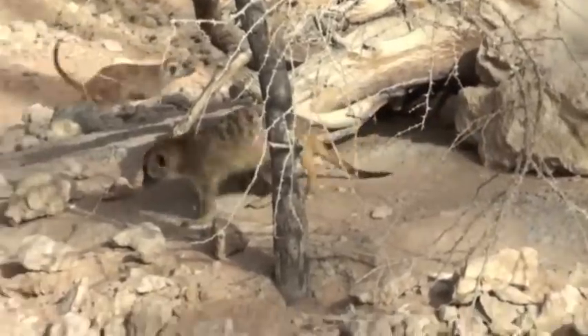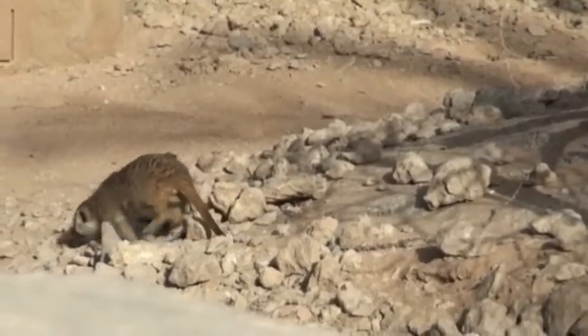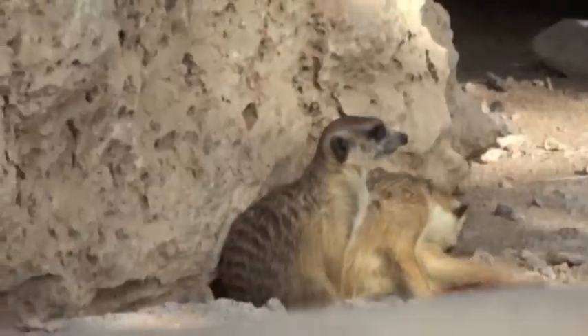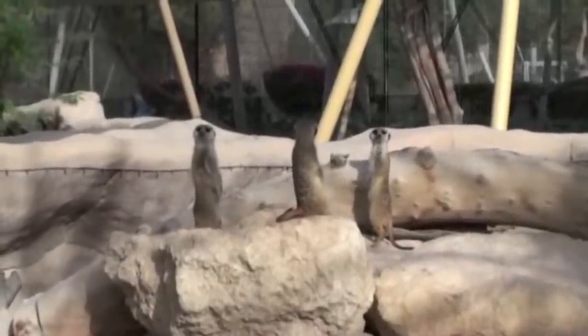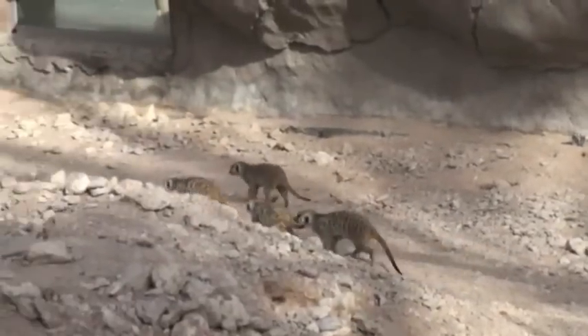The meerkats are exceptionally well-known these days, as they have been TV stars for the last few years, and are probably present in most zoos. They live in groups and are especially known for their skill in looking after their young and keeping watch when they are on sentry duty. Meerkats belong to the mongoose family and live in southern Africa.